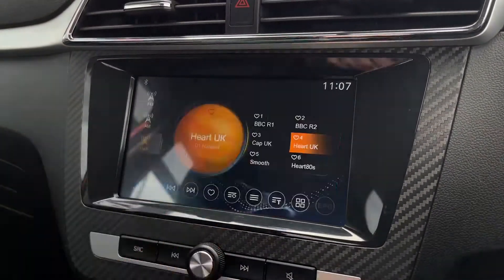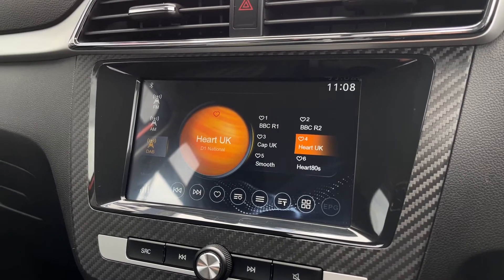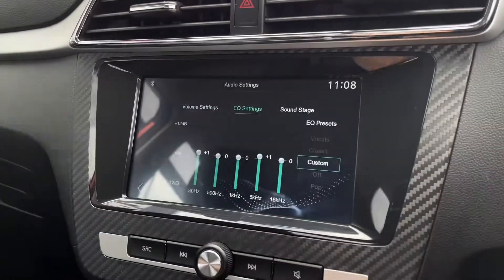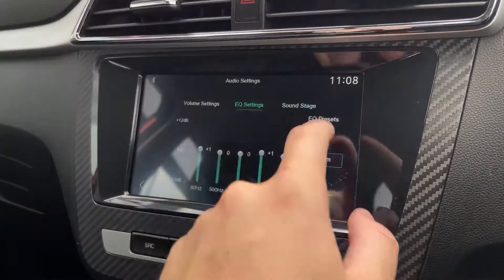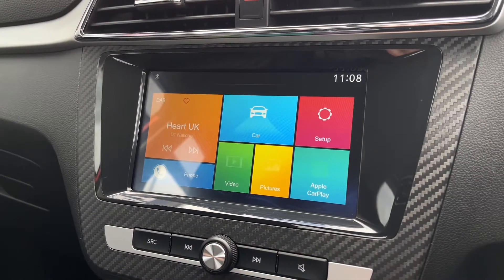Over to your main media screen now, we'll start off with your radio options. You have got AM, FM and DAB available and that DAB does offer stations from all across the country. All your sound settings are just in here so you can equalise the speakers and adjust where you would like the focus in the vehicle to be.